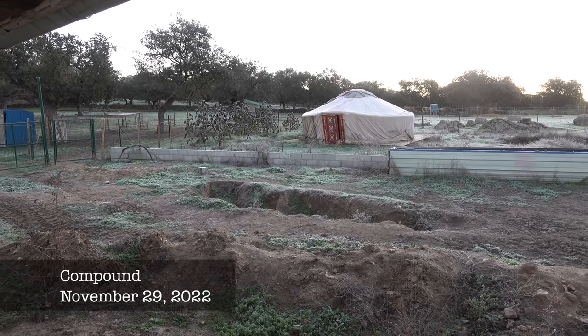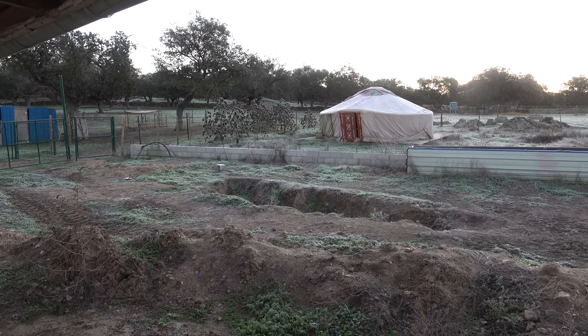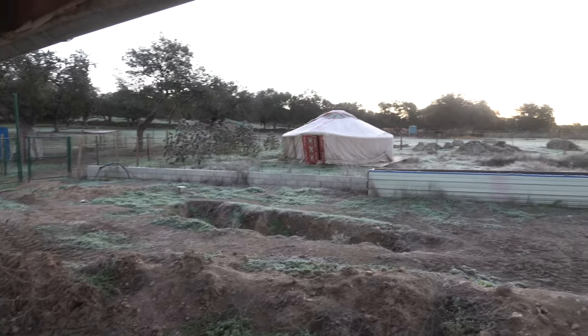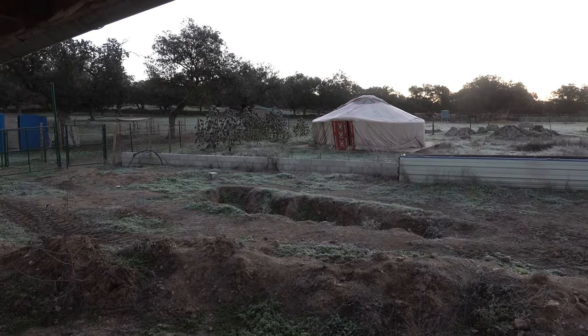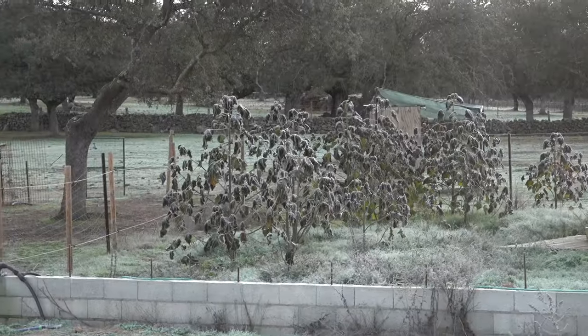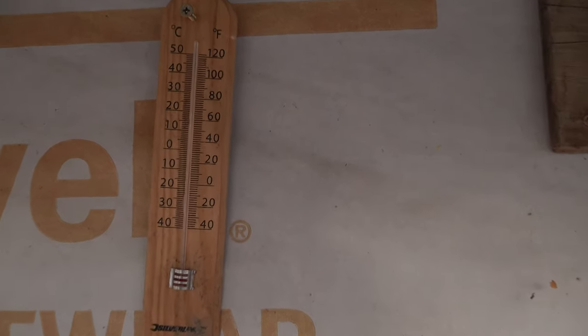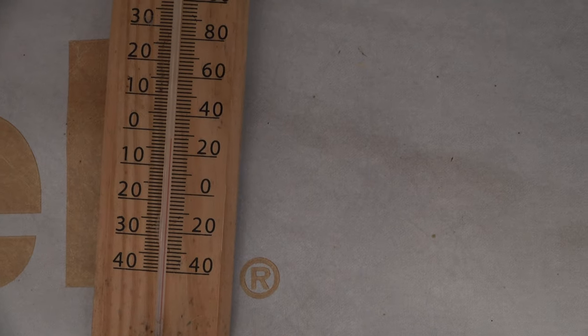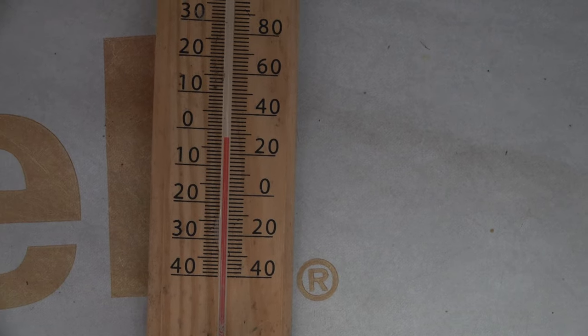Good morning, it is quite chilly and as you can hear the generator is running, but only for a little while to help out until the sun has risen enough to produce energy. As you can see we have a lot of frost — let me check the temperature right now. So that is what we have, and as you can see it is below zero.